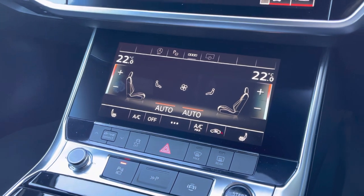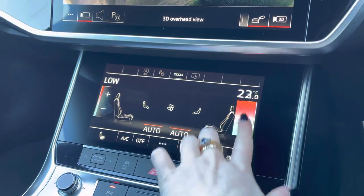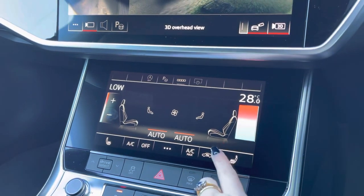Moving further down, you can also see the controls for the multi-zone climate control as well as the front heated seats, ensuring that everyone stays comfortable in the car at any time.